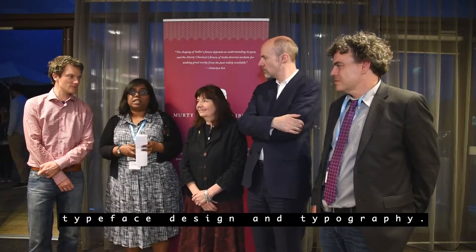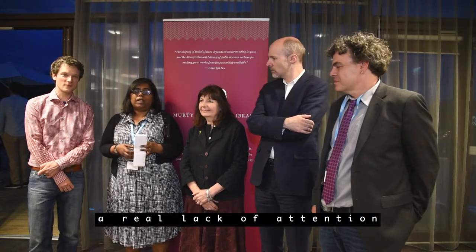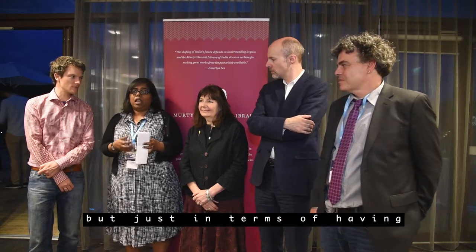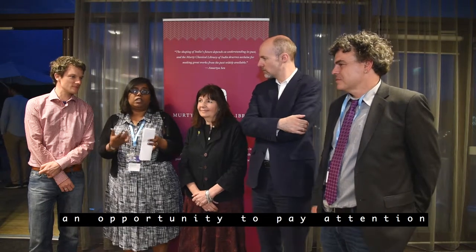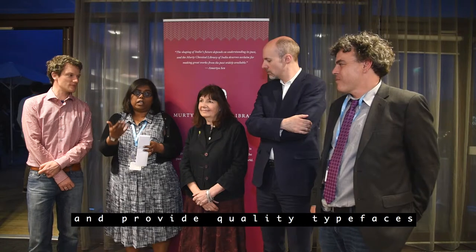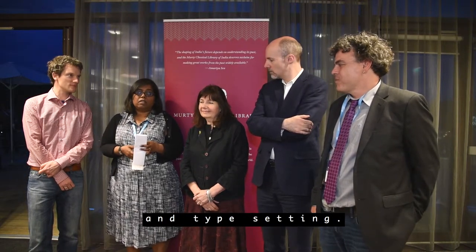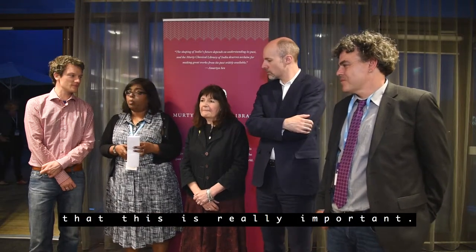The second way is typeface design and typography. We've spoken about a real lack of attention — not through a lack of caring, but just in terms of having an opportunity to pay attention to the scripts in India and provide quality typefaces and typesetting. I'd say that's another way that this is really important.